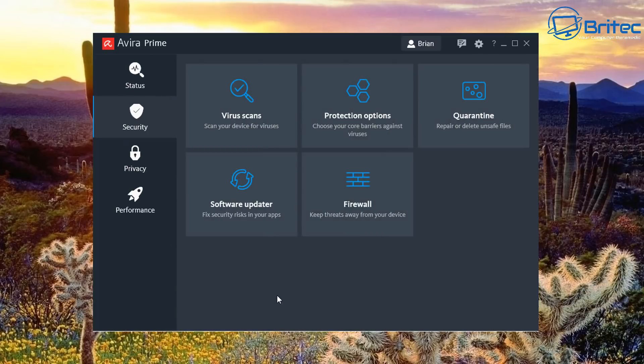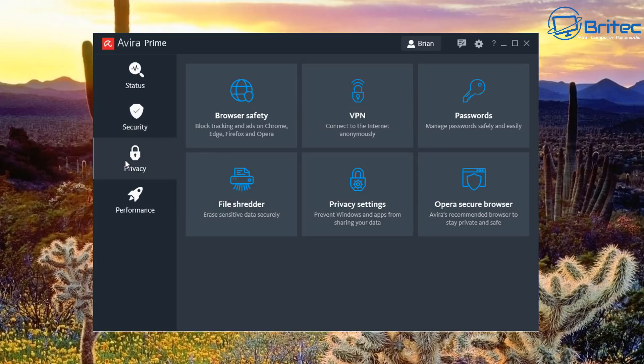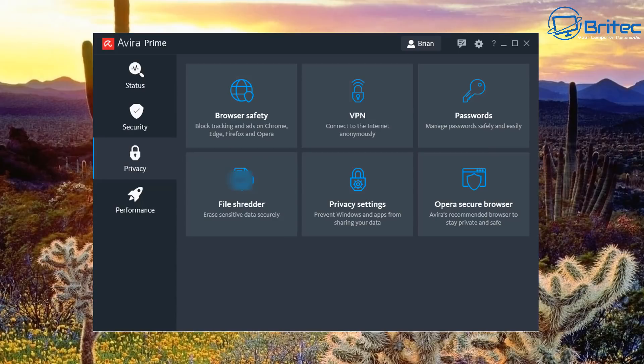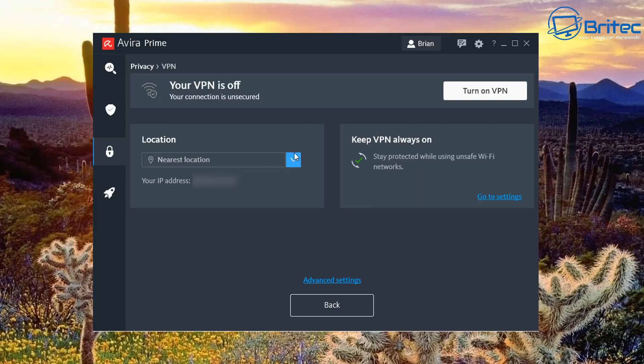In the Privacy area, Browser Safety can block tracking and ads on Chrome, Edge, Firefox, and Opera. You can add the Avira Safe Shopping extension to your browser of choice. The VPN section is here too — we'll look at that in more detail a bit later in the video.